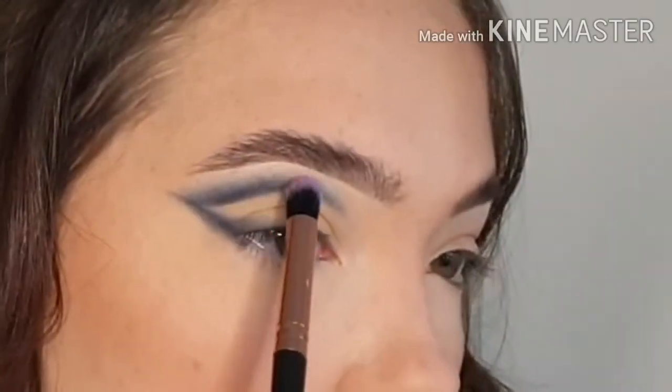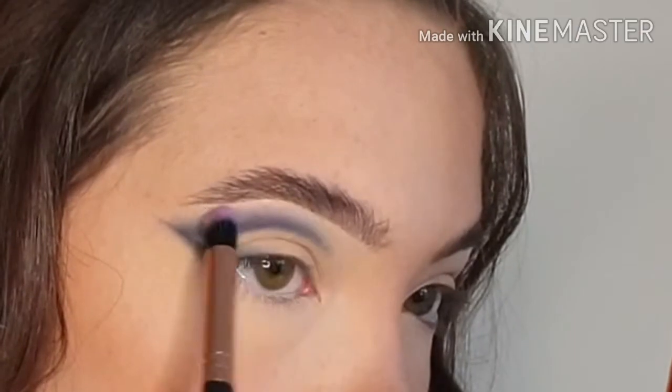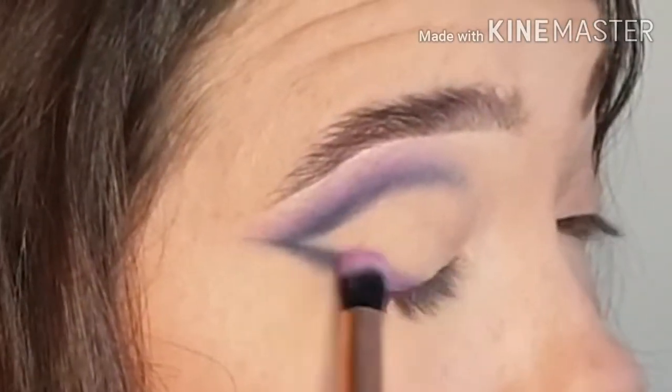I am going to go in with that second shade — Bubblegum, this one right here. I'm gonna take that really tiny blending brush and blend this just above the navy, very carefully. I'm also gonna take a bit along this liner that I've kind of started to create.